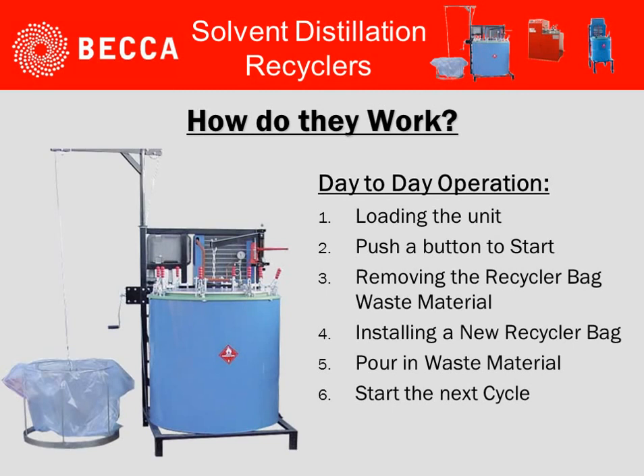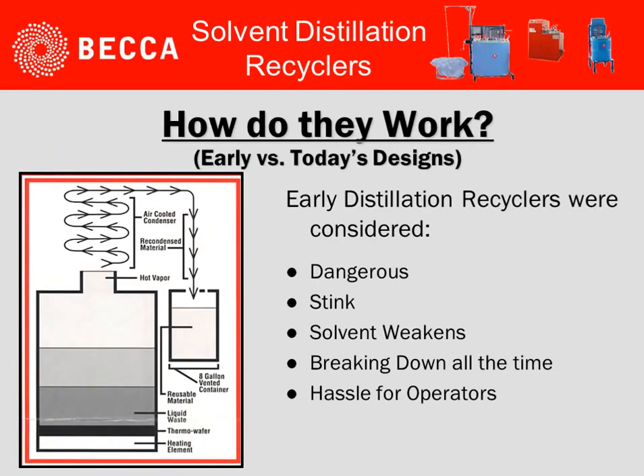When we look at the day-to-day operation, it's a fairly simple process: load the unit, push a button to start the operation, remove the recycle bag waste material once the cycle is complete, install a new recycler bag, pour in the new waste material, and then start the next cycle.